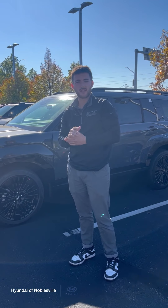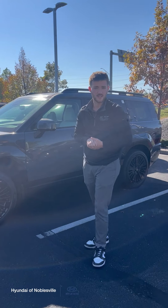Hey guys, it's Chandler from Hyundai of Noblesville, back this time talking to you about maintenance as we approach the quarter months of the year.